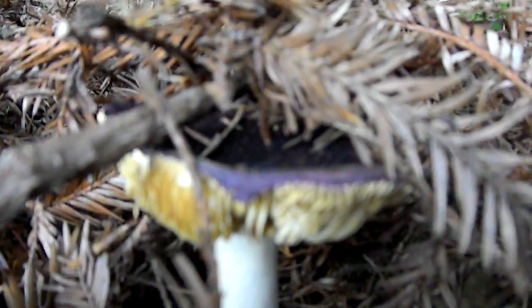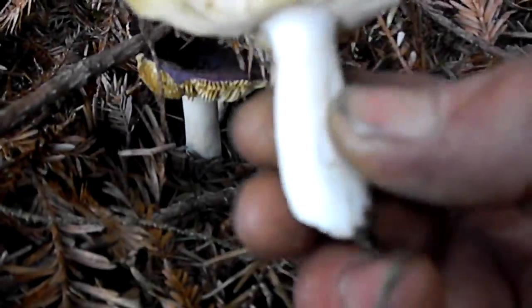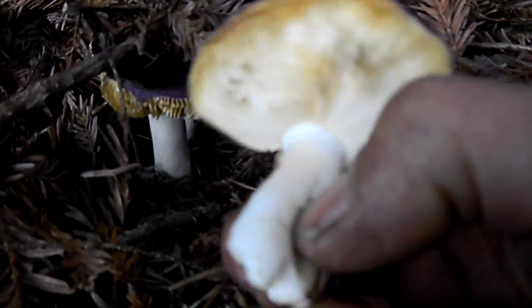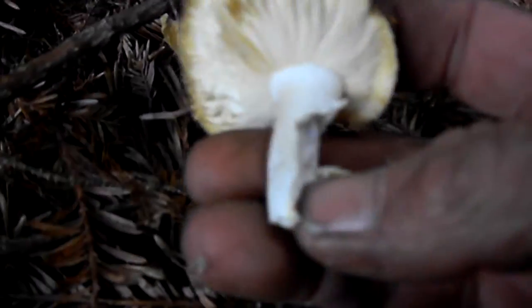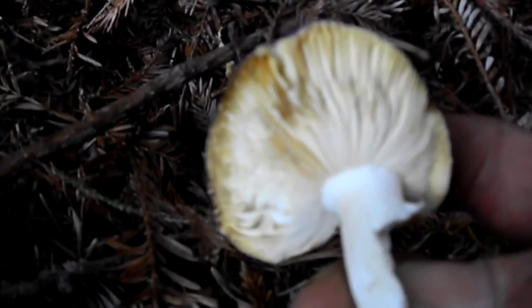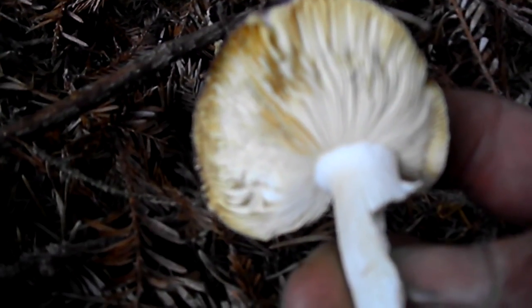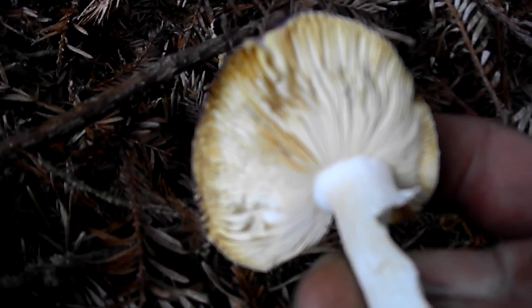It has sort of a creamy smell to it, and it feels like it has a hollow stem — not hollow exactly, but sort of chalky. The gills are not directly attached to the stem.